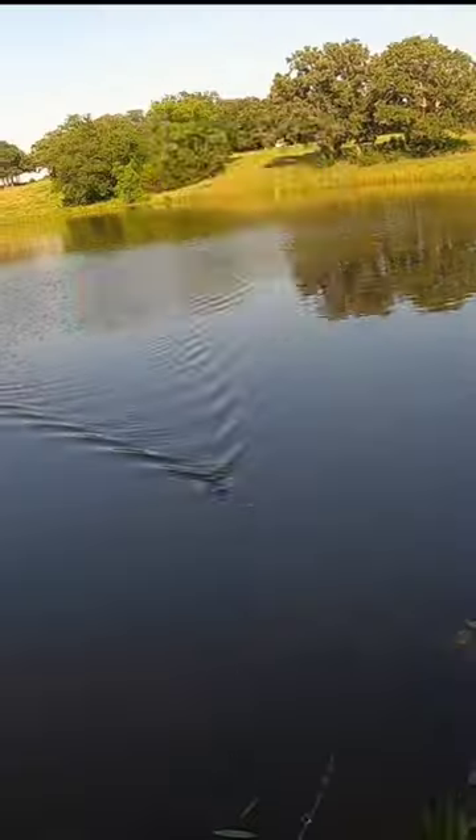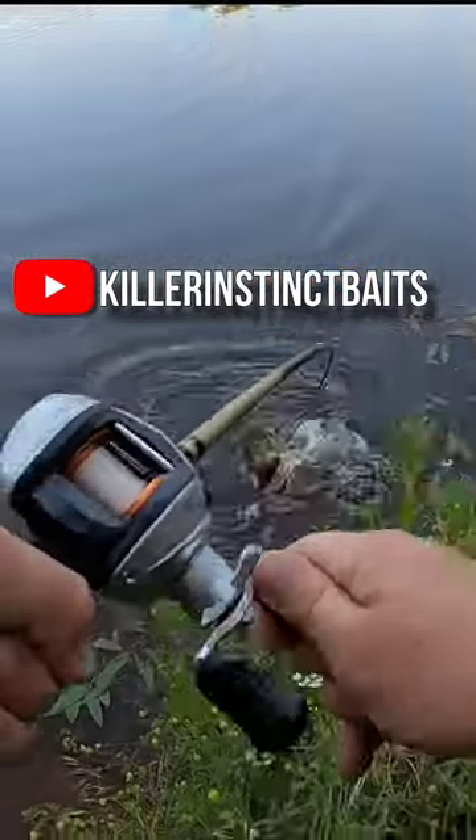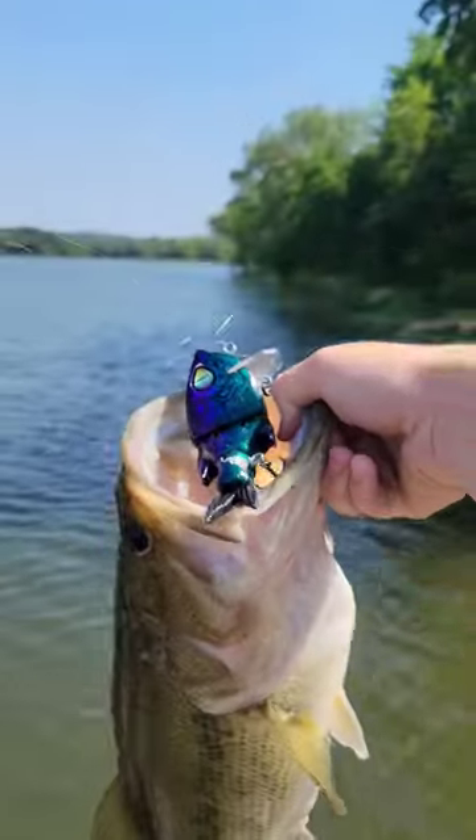The video is live — you guys go check it out. There'll be a link in the comments and the description. So if you're interested in seeing the Slayer Shad's action or you just want to see some big fish caught, go check out the video and I'll see you guys next time.